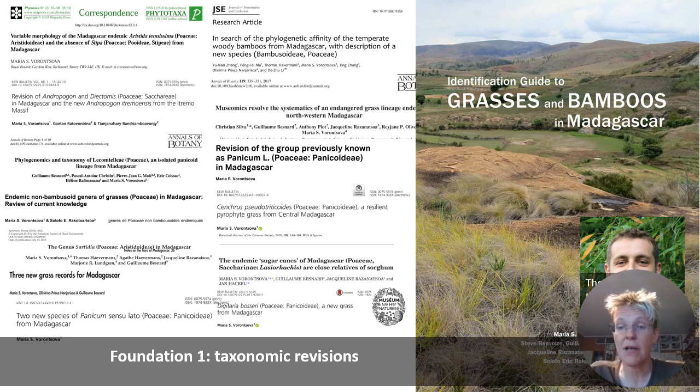Where are those grasses and how should we identify them? On this slide you can see pictures of the many different publications that we have produced,